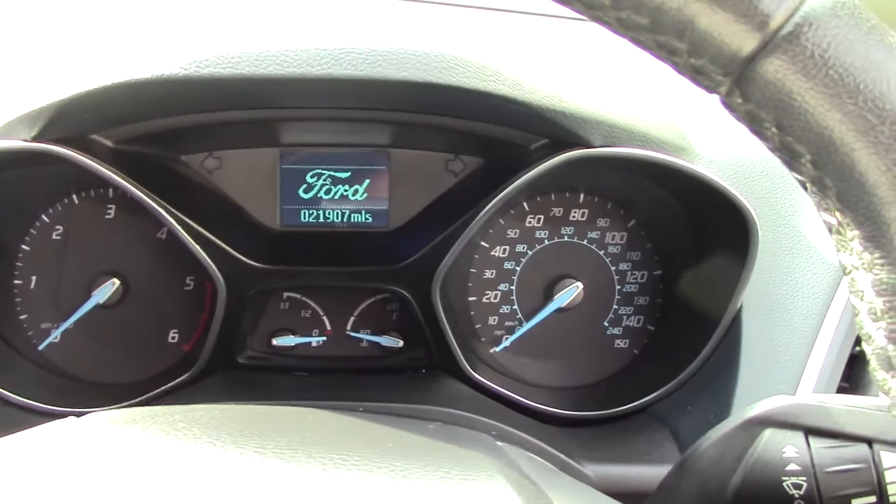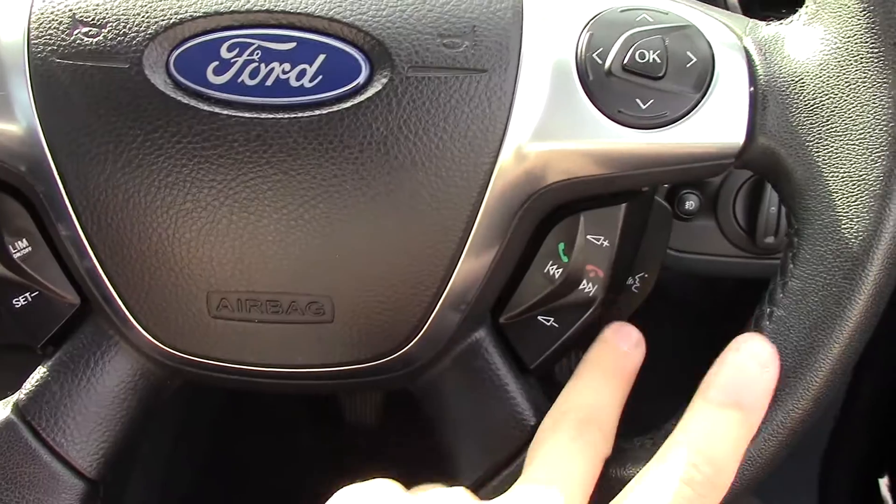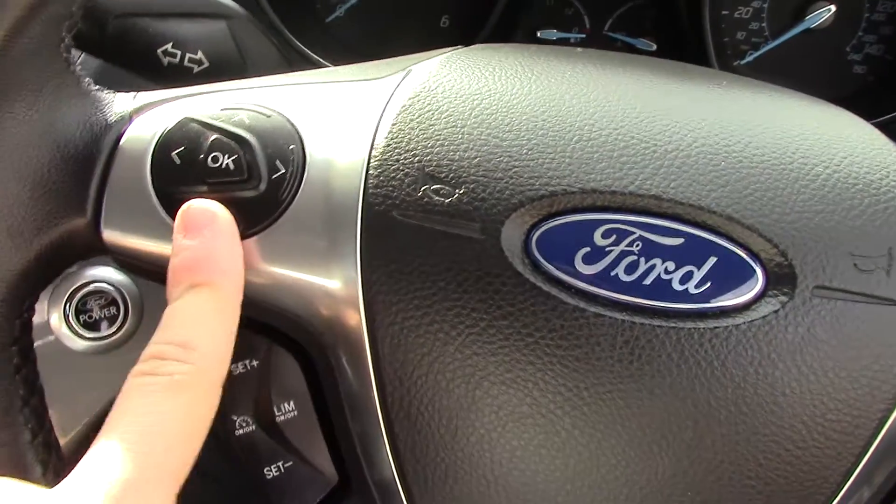Up in front we have our instrument cluster, and on the steering wheel we've got controls for the trip computer, Bluetooth voice and radio, cruise control, and more radio buttons over there.